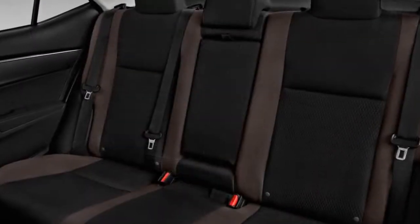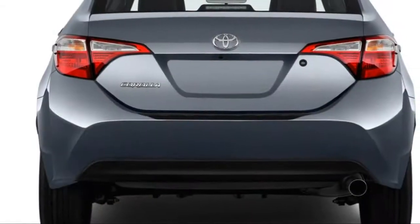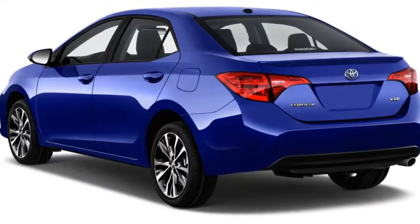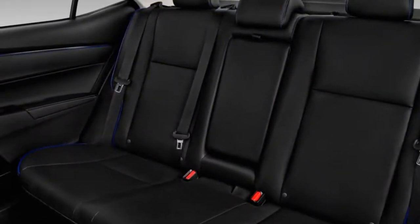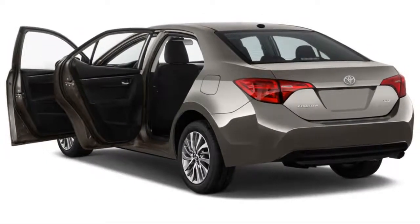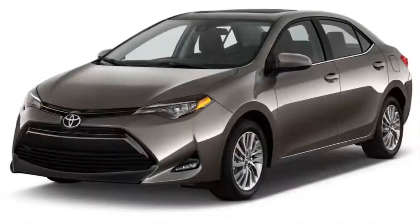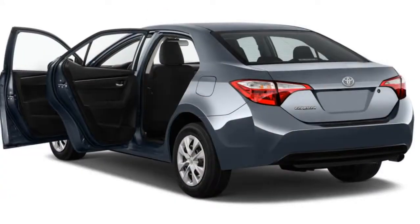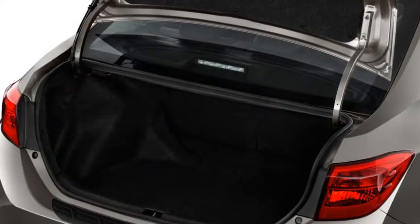A compact sedan is an excellent choice if good fuel economy, a low price, and everyday ease of use top your list of vehicular requirements. But the small dimensions naturally necessitate a similarly compact cargo area, which is not great if you want to take a spur-of-the-moment road trip with your friends. Luckily, most are available in a more practical hatchback body style. The 2018 Toyota Corolla iM is essentially a hatchback variant of the ubiquitous Corolla, and its single available trim takes a lot of guesswork out of the shopping experience.